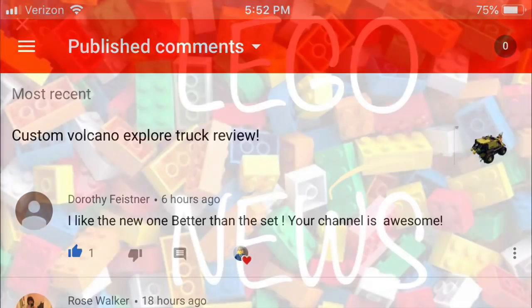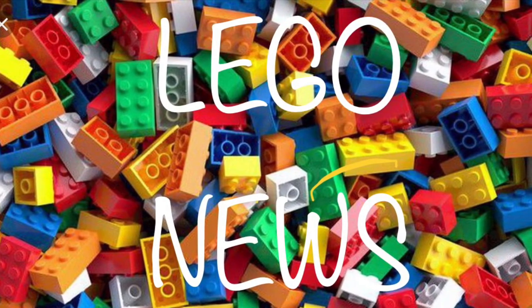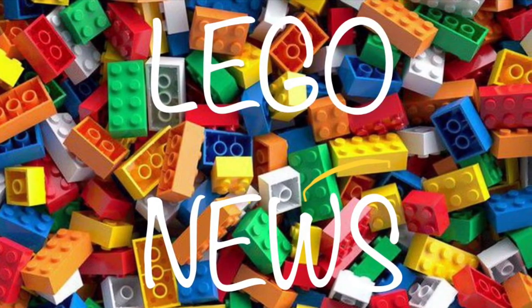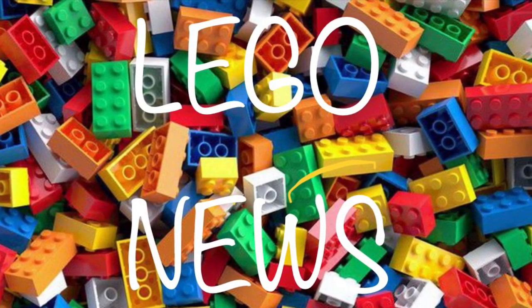Thank you everyone. I want to thank you guys for watching this video. Make sure to subscribe if you haven't already, and follow me on Instagram at tiebricks23 — it's free. I'll see you guys in the next video, bye!